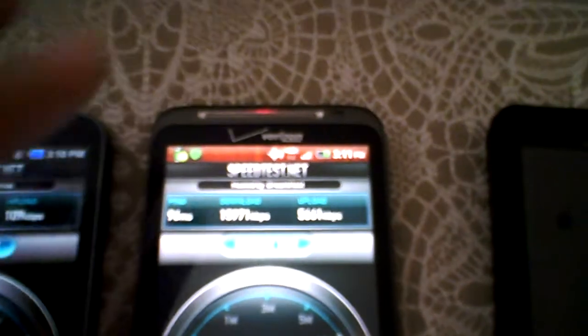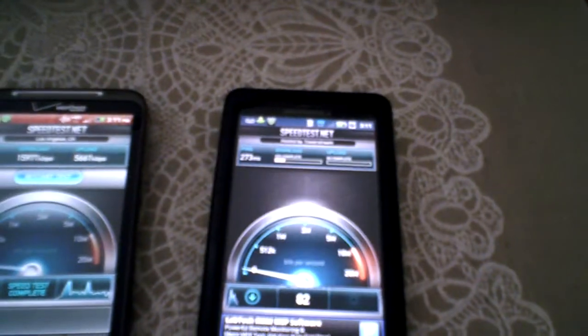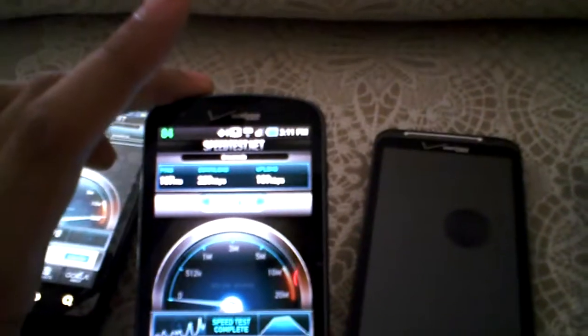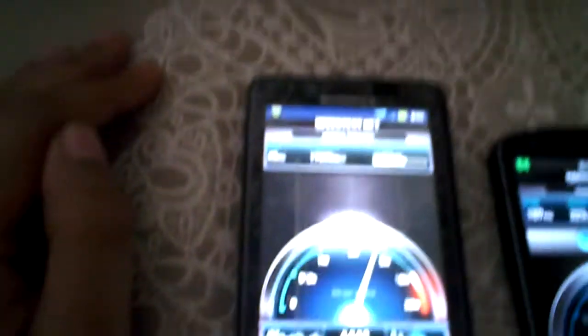So the Thunderbolt got 15,971 kilobytes down and 5,600 up. The Droid X didn't work, and the Charge did horrible — it got 223 kilobytes on 3G, which is really slow.